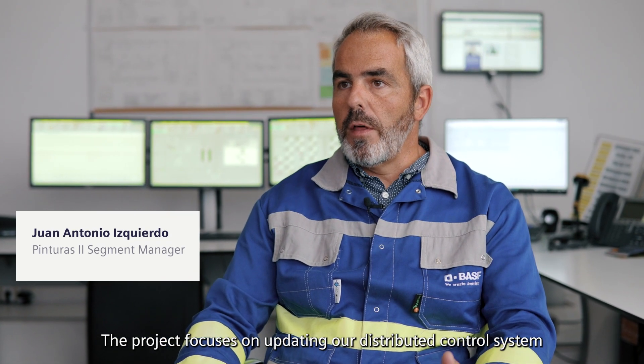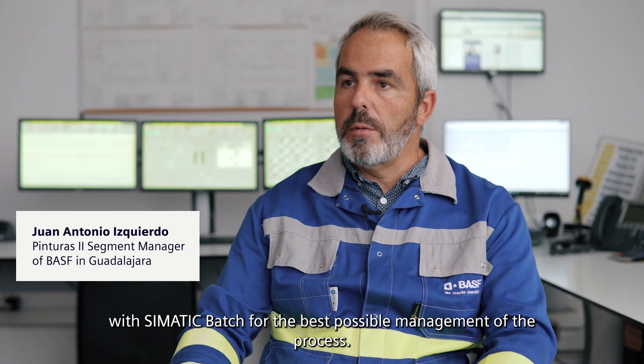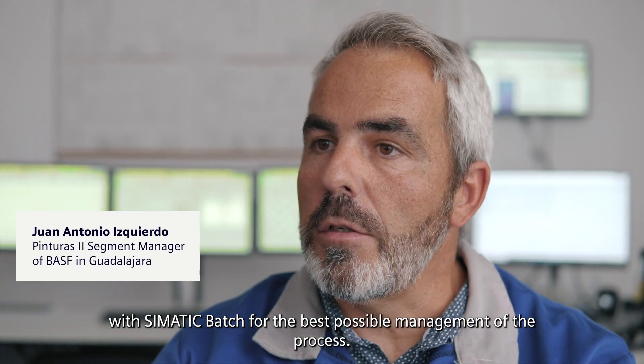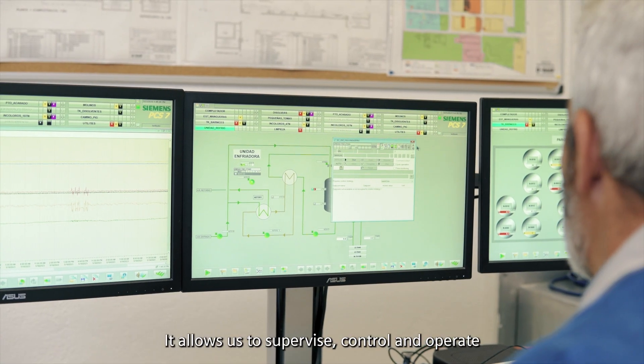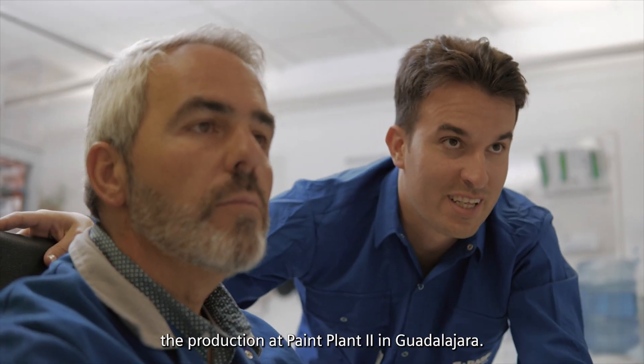The project focuses on updating our distributed control system with C-Matic for the best possible management of the process. It allows us to supervise, control and operate the production at Paint Plant 2 in Guadalajara.